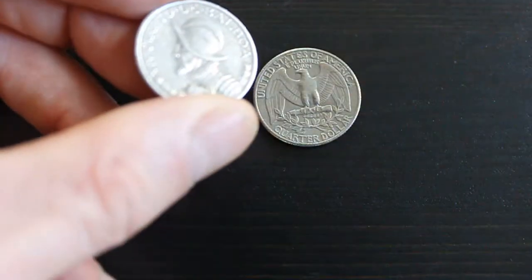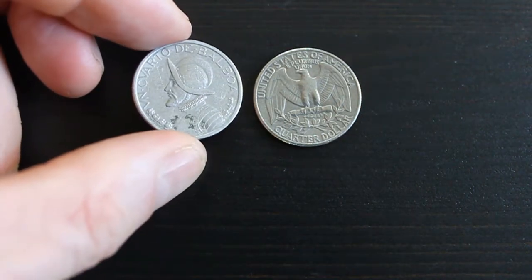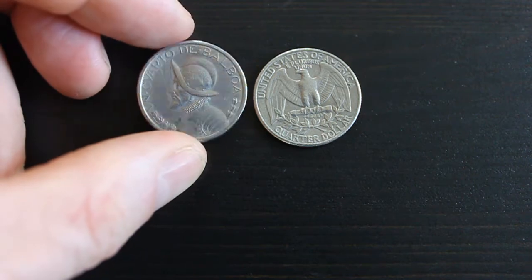So it's from de Balboa — I believe he's Portuguese, or maybe a Spanish explorer, but I believe he is Portuguese.